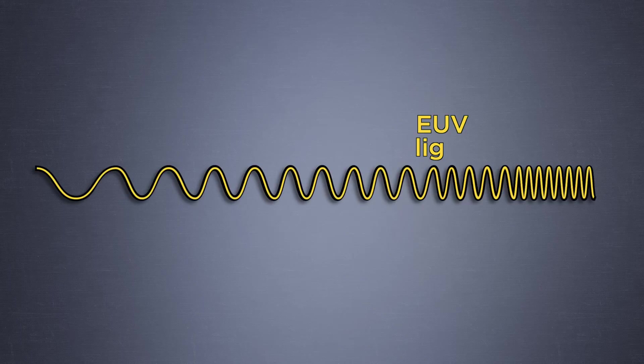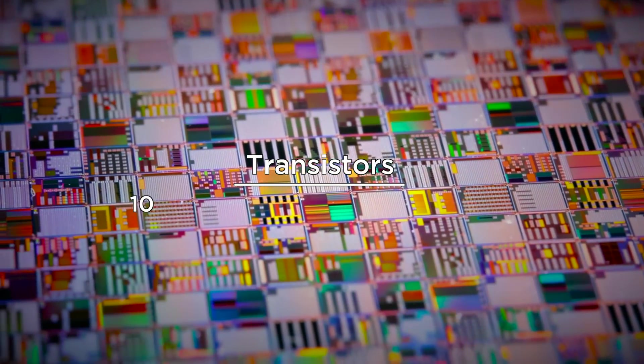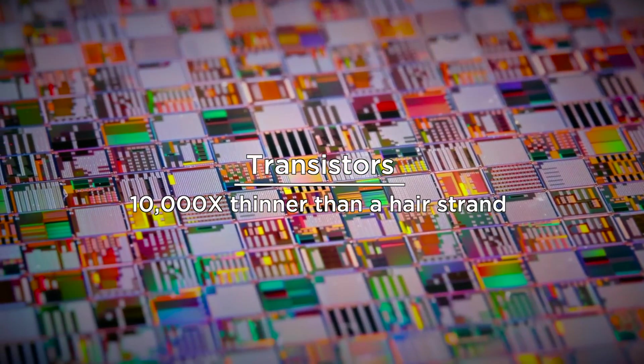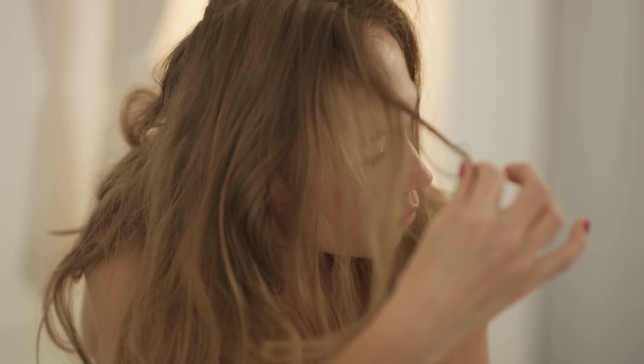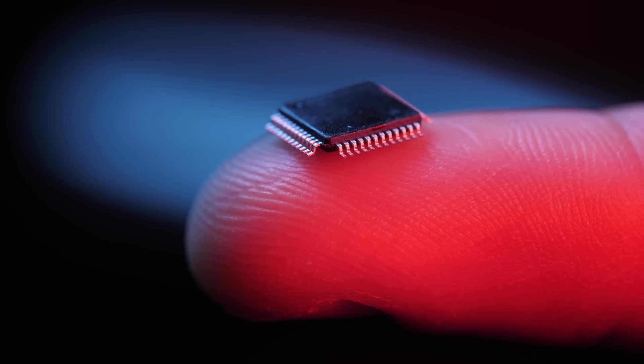EUV light is revolutionary because it has a much shorter wavelength compared to visible light. This allows EUV light to create extremely small structures on chips — circuitry that's 10,000 times thinner than a strand of human hair. The more structures that are packed onto a chip, the more powerful the chip becomes.